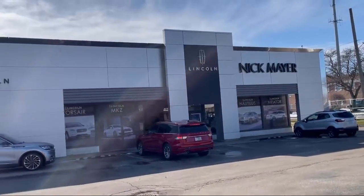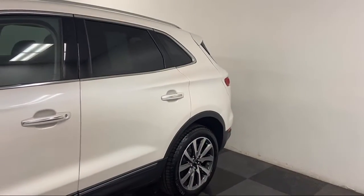Welcome to Nick Mayer Lincoln Mayfield. Here's a look at another one of our great vehicles from our inventory.